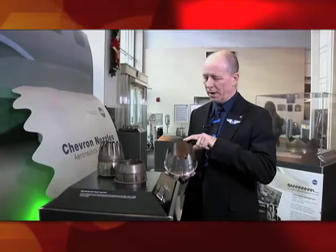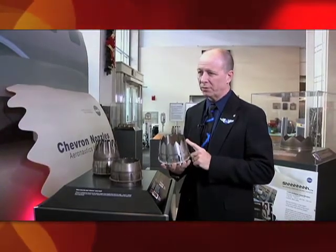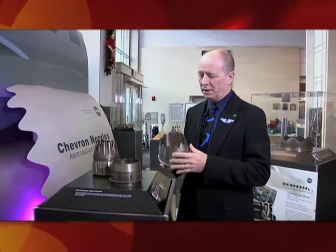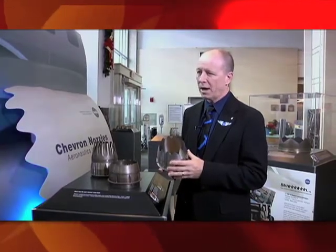The chevrons are the sawtooth pattern that you can see if I hold it at this angle. You can see the sawtooth pattern — that's what is called the chevron. And that is a change from just the regular smooth, round lip that most nozzles have.